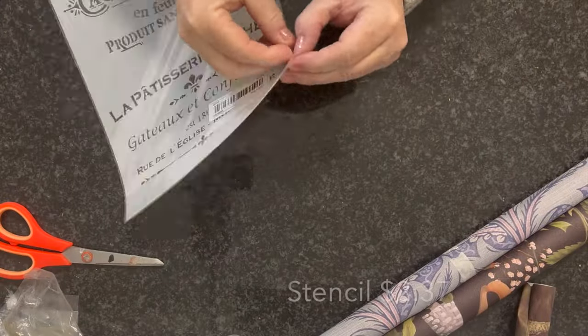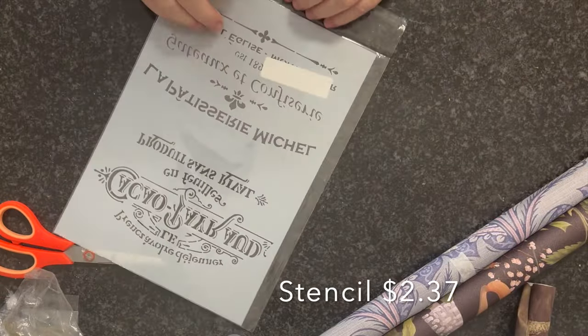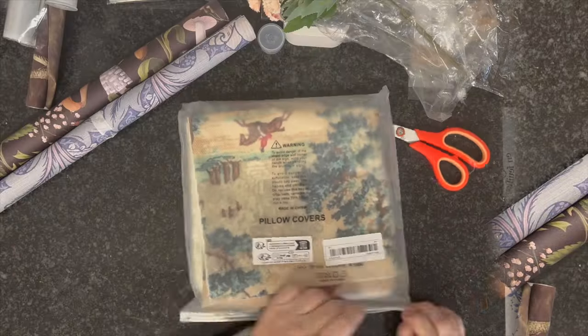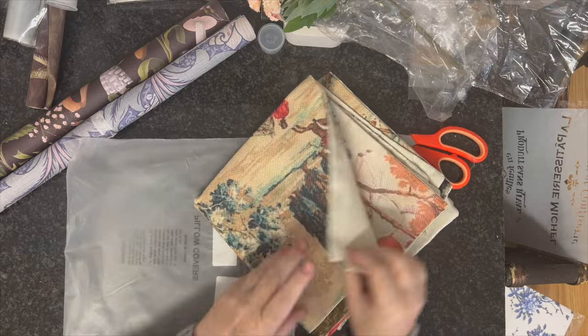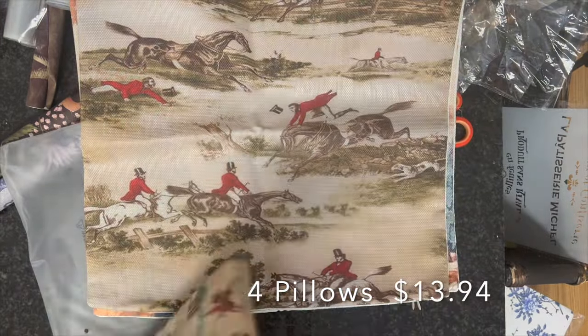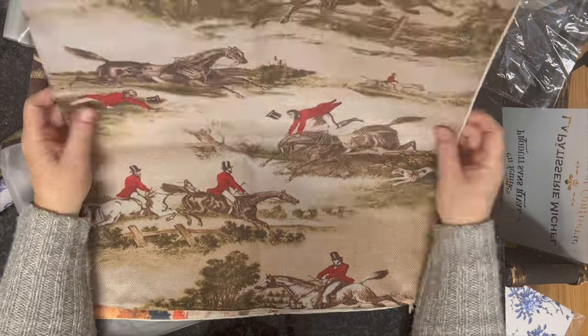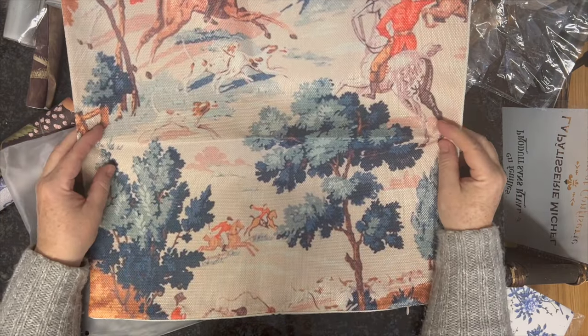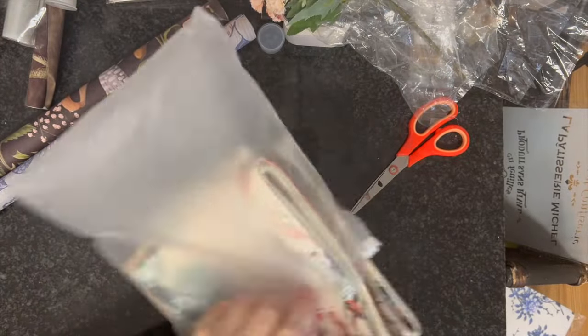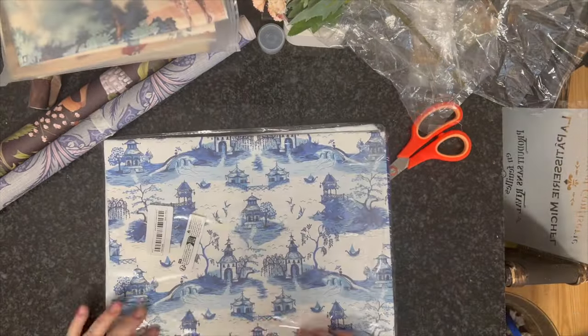I tried one of the stencils — this was £2.37. I've never paid that little for a stencil of this quality. I also picked up four equestrian pillows with a linen feel to them. I'm really pleased with these — from other companies they'd cost me at least twice as much. These were £13.94 and I'm very happy with them.